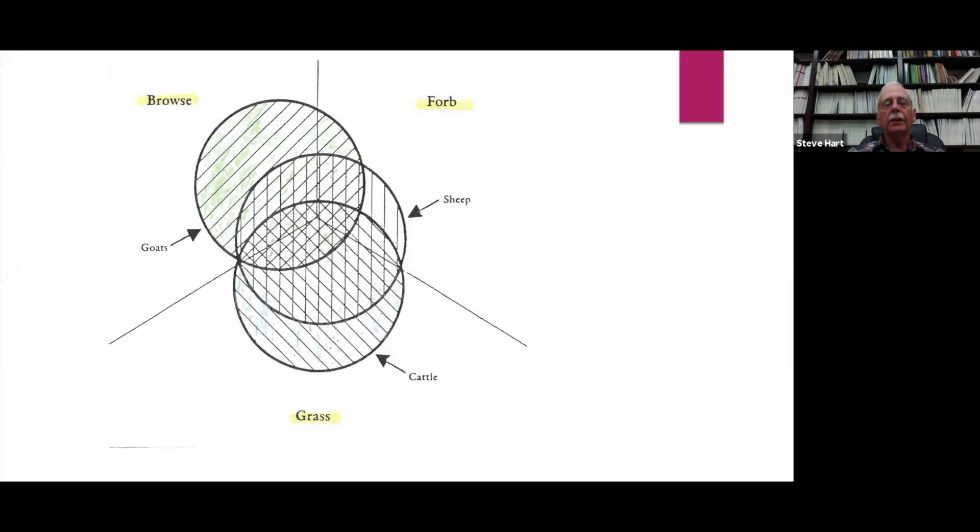If we look at sheep species, they're more balanced — they'll eat some grass, some forbs, and browse up to about shoulder height. If we look at goats, they eat predominantly browse, some broadleaf weeds, and some grass. However, goats are quite flexible depending on what's available that is of high quality.